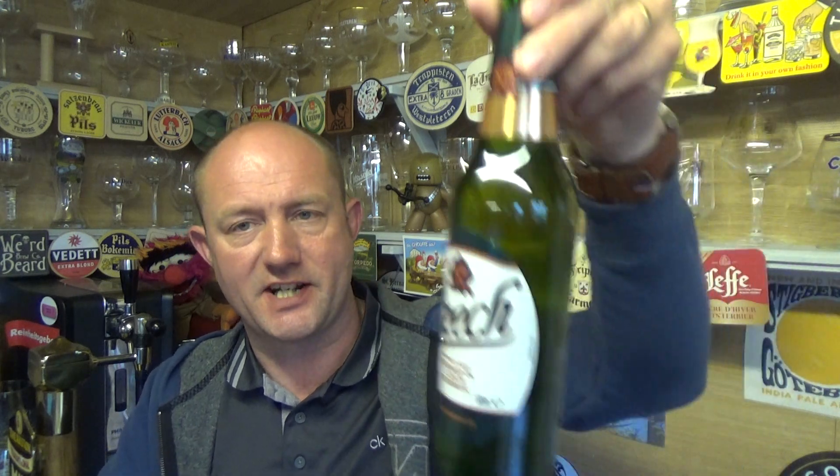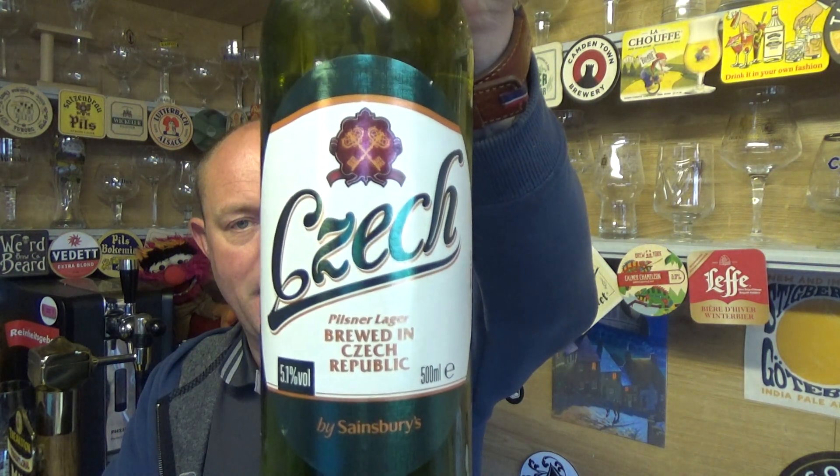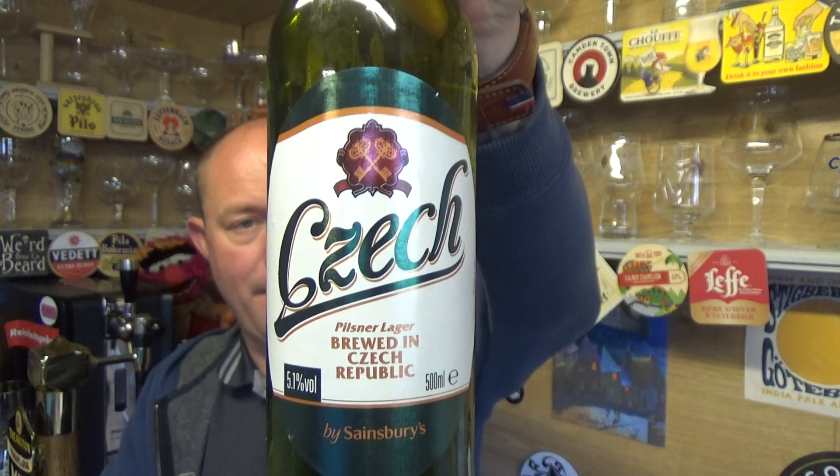Thanks for joining me guys for another video beer review. Taking a look at a home brand supermarket beer from Sainsbury's — this is the Czech Pilsner Lager, coming in at 5.1% ABV in a 500ml bottle.